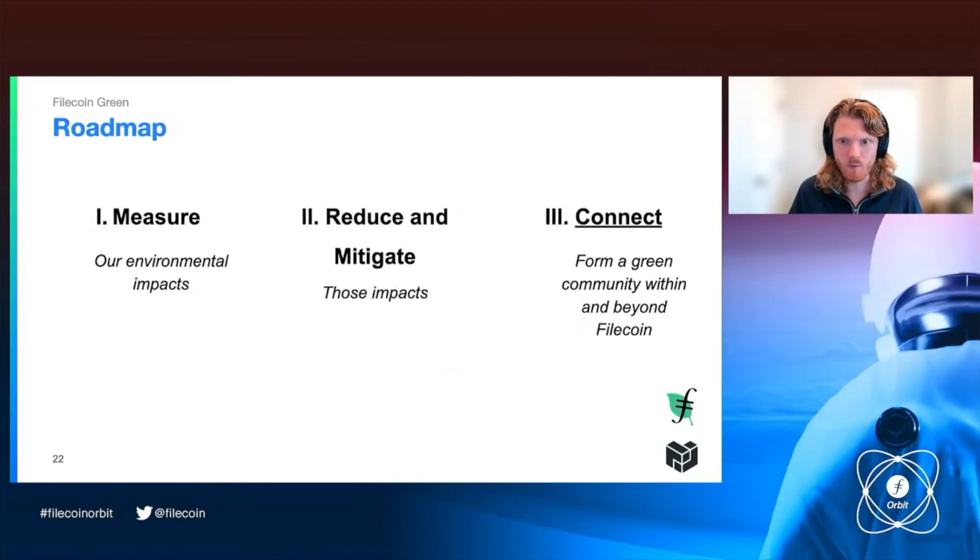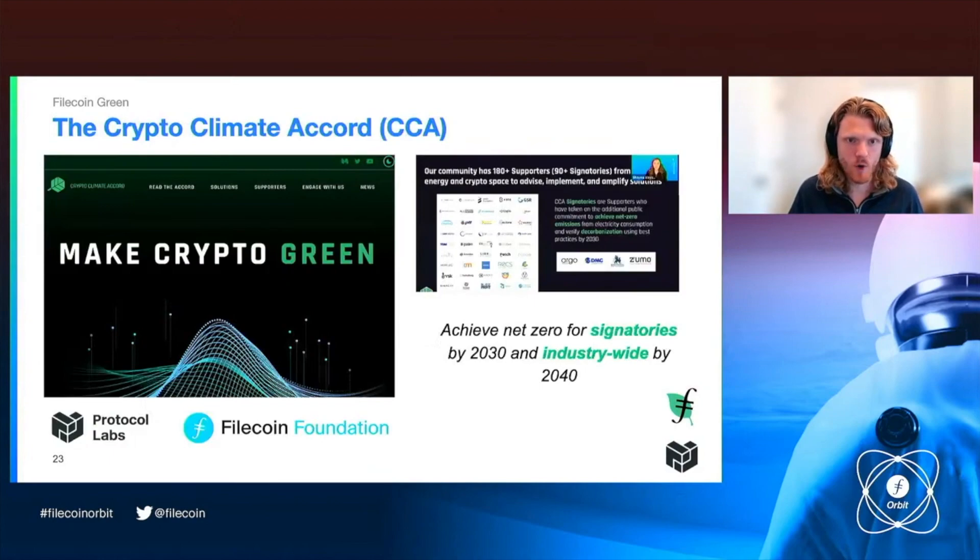Third, we need to connect with others in this space. A really great way to do that is through the Crypto Climate Accord. Protocol Labs and the Filecoin Foundation are both part of the Crypto Climate Accord, which aims to achieve net zero carbon emissions for signatories by 2030 and to build tools to make all of crypto industry-wide verifiably green by 2040. We really think this is a great place to help contribute to standards in this industry as they're being developed and to push to make these tools really accessible and easy to use.